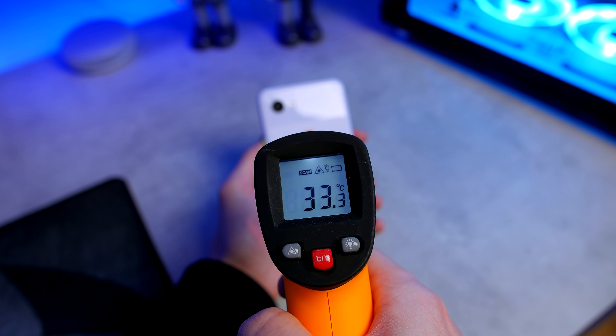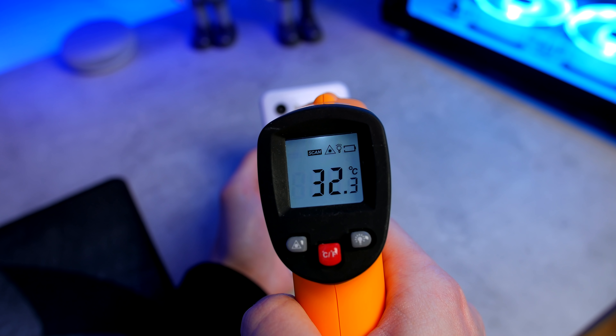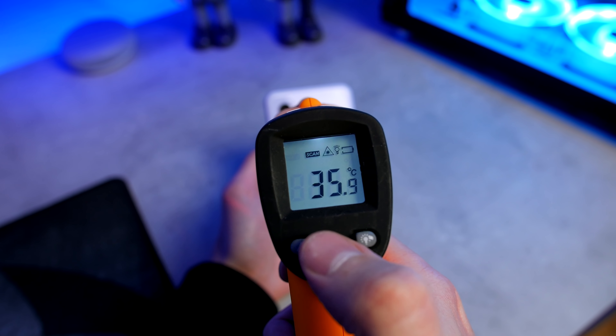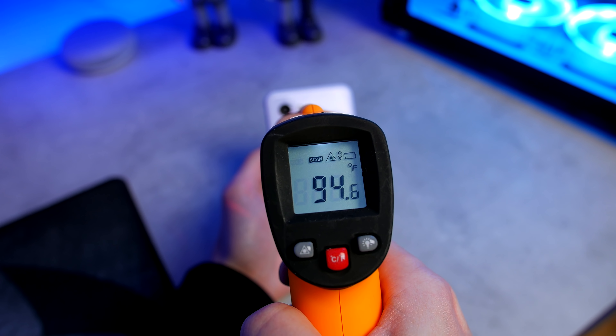When it comes to temperatures, the device does get quite warm around the camera area, hitting 35 degrees centigrade — which is 97 degrees Fahrenheit. But overall, holding it in your hands, it doesn't get overwarm. I didn't find it getting uncomfortable or sweaty, so I'm not too concerned about it.